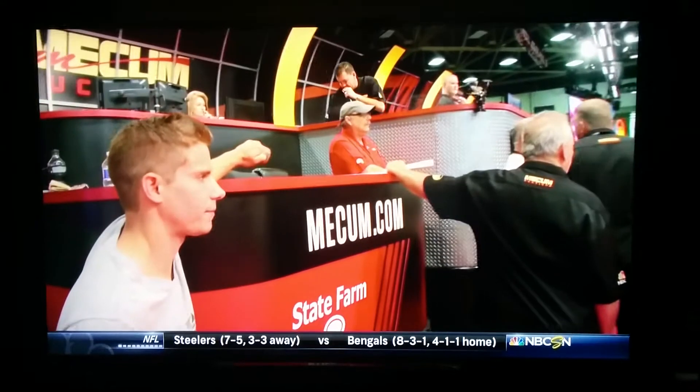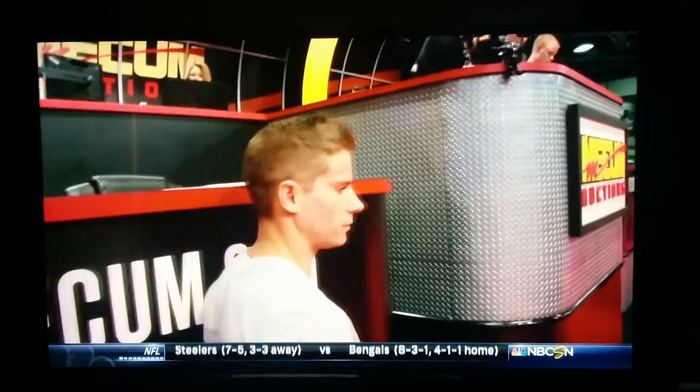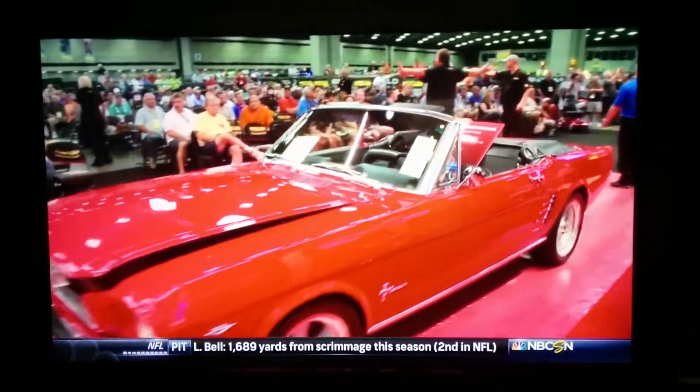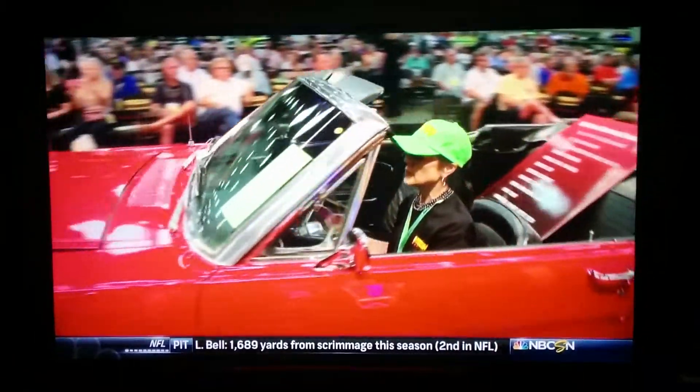The nice thing about Justin is he's really stepped up his game. It's gratifying to see young people like Justin, not only with the knowledge of vintage cars, but with the enthusiasm and the ability to pick the right cars and bring them to sell.